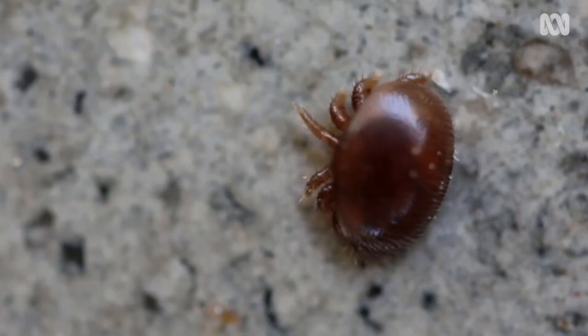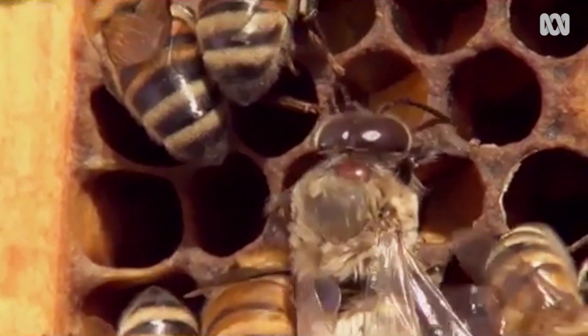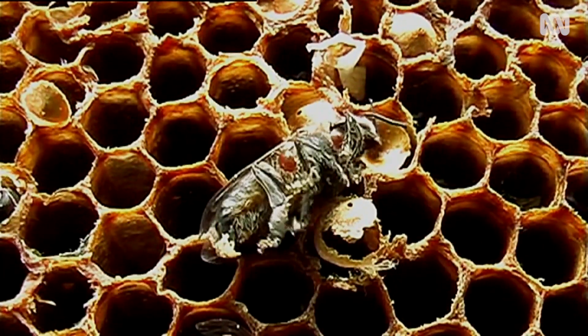Varroa mites — or Varroa destructor, as it's aptly named — send a shudder through Australia's bee industry. Australia really is the lucky country. We're the last inhabited continent to be free of Varroa destructor, a mite that has destroyed many bee colonies throughout the world.